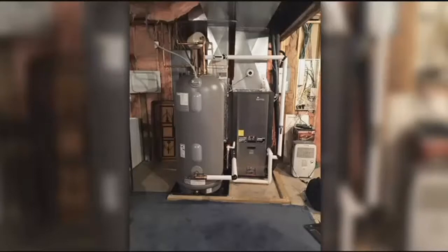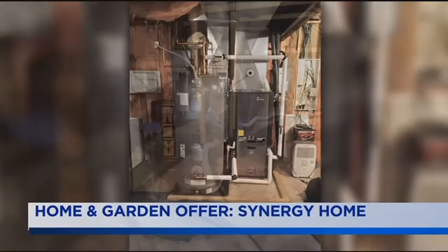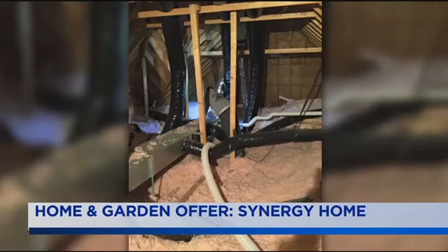Let's introduce you to one of the local businesses taking part. Synergy Home is the number one geothermal contractor in Kentucky. They offer all types of air conditioning and heating services. Right now, if you purchase geothermal air conditioning, you can get 30% off the purchase price from the federal government.